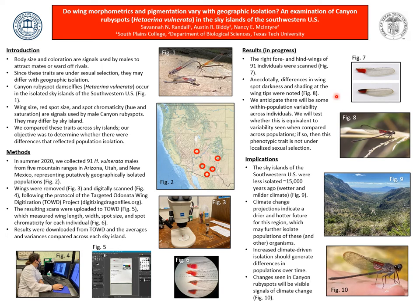As stated, I anticipate there will be at least some differences across sites. The reason why I expect to see some differences is that by the naked eye, you can see these are much lighter than in Figure 7. If I do not see any significant differences, then this signal is not under localized sexual selection, and the entire population of canyon ruby spots is phenotypically panmictic.